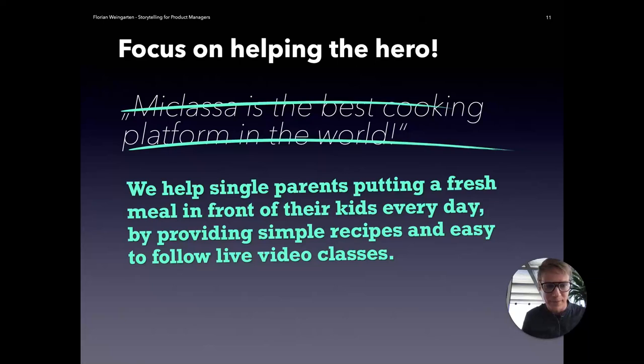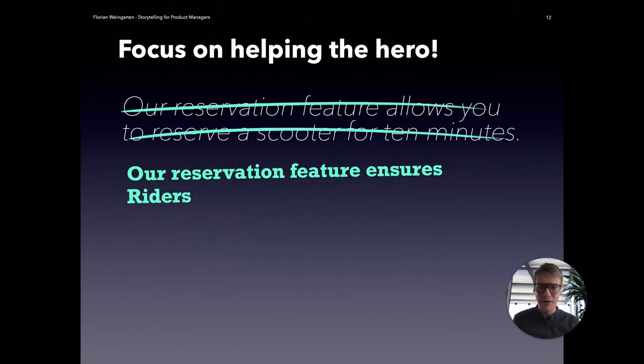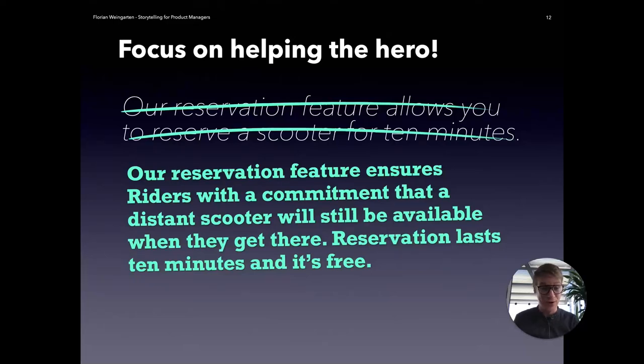I can give you another example from my current work at Tier. We're offering scooter rides and we have a feature that allows you to reserve a scooter. We could easily say, 'We have a reservation feature and it allows you to reserve a scooter for 10 minutes.' True, right? However, we were building this for a certain customer segment who can get something out of it. So by running it through the hero's journey framework, we arrived at something better: our reservation feature ensures riders with a commitment — people that need to be somewhere at a certain time — that a distant scooter will still be available when they get there.